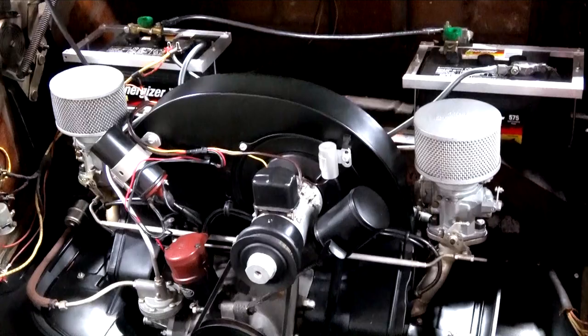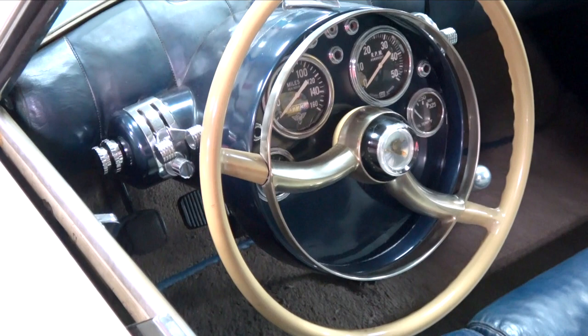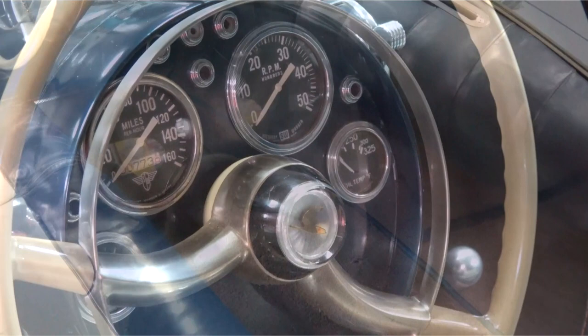One-off, all original. I love original cars. This car has fewer than 800 original miles from 1953. It's all original to the paint and the fabrics, across the board.